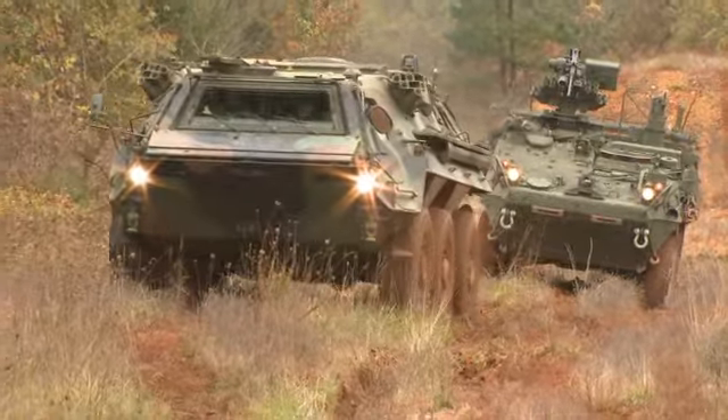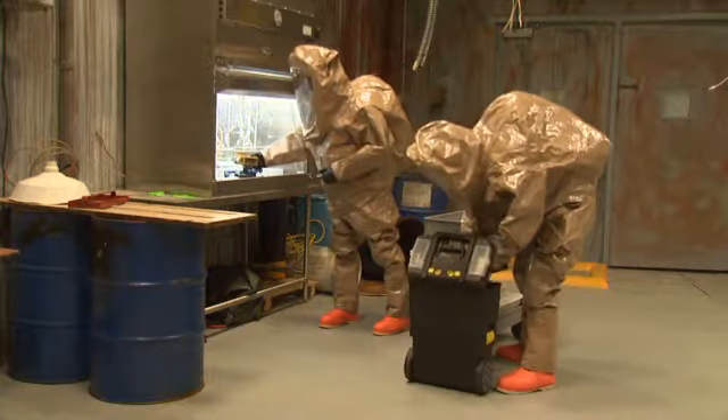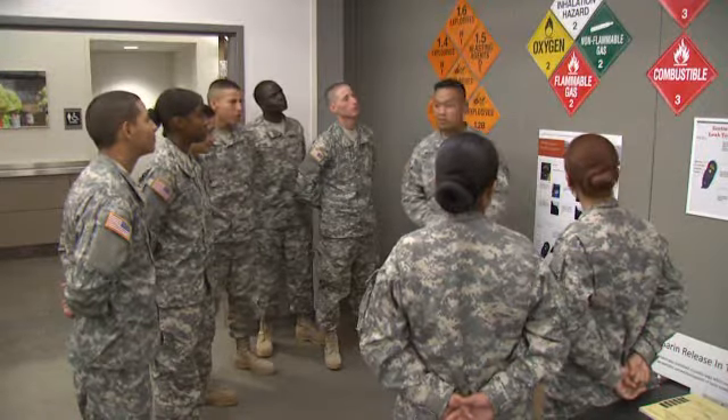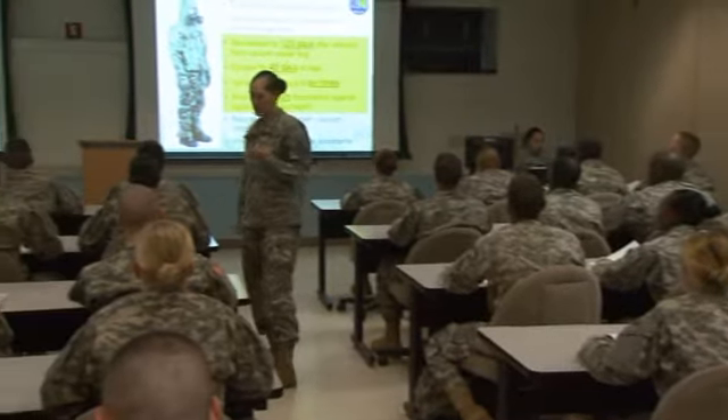Military Occupational Specialty Chemical, Biological, Radiological, and Nuclear Specialist — a specialized soldier equipped to meet the demands of the 21st century. The Army will train you in chemical, biological, radiological, and nuclear, or CBRN, defense.